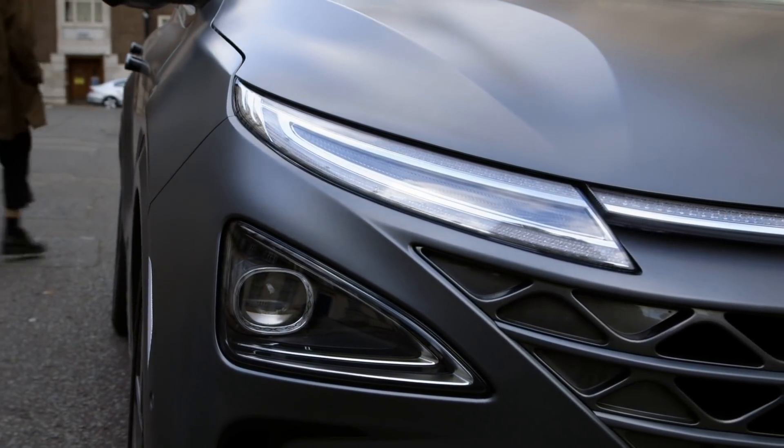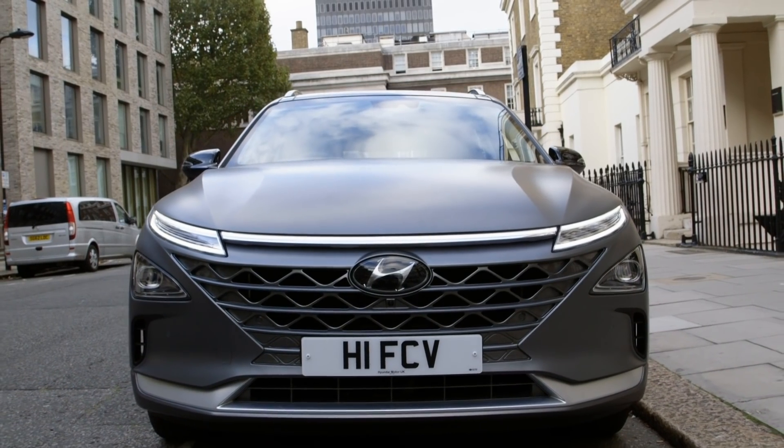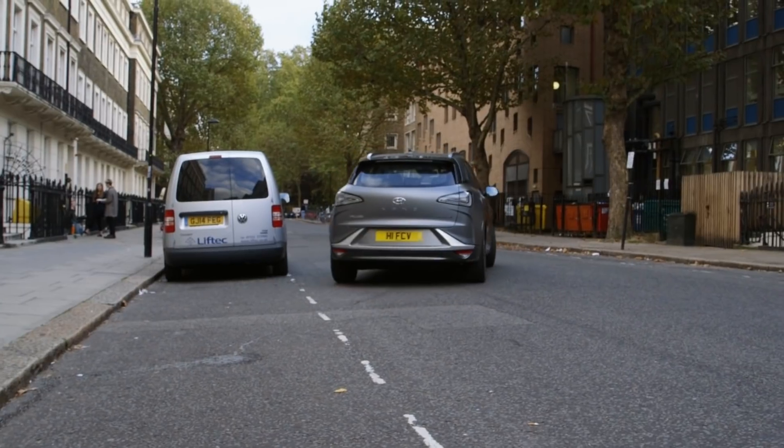We've worked alongside Hyundai to work out a drive route that looks at the most polluted roads in London and also to explain fuel cell technology. We looked at something called the London Air Quality Networks database, which is available online and shows all the hotspots for pollution in London.